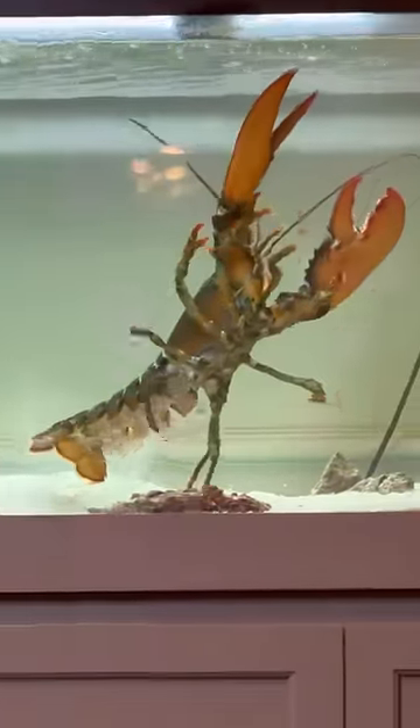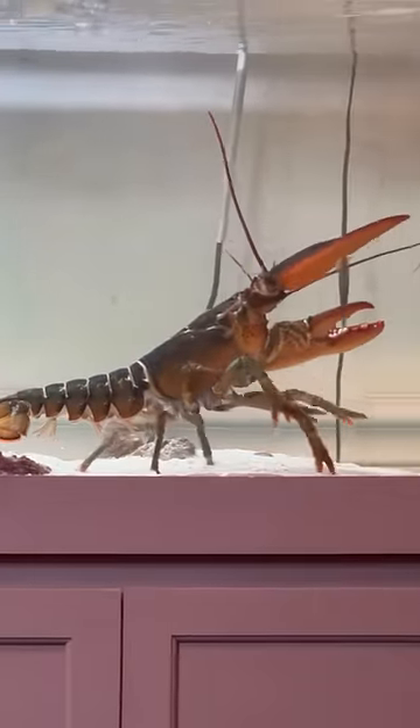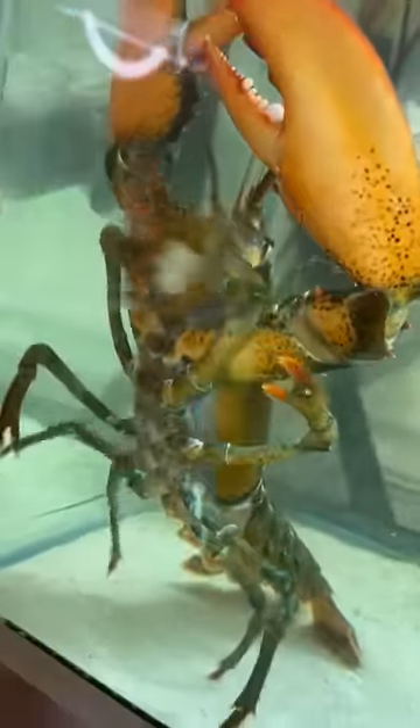He is just a massive lobster who is thriving in the tank. He absolutely loves to eat, and hopefully we can get this guy to like 15 pounds because he is truly a beast. He looks way better than before the molt, so I am excited to see what his molt looks like the next time he does it.